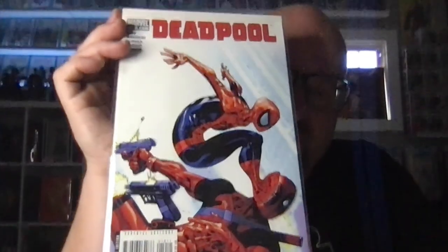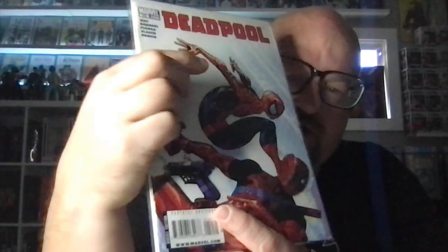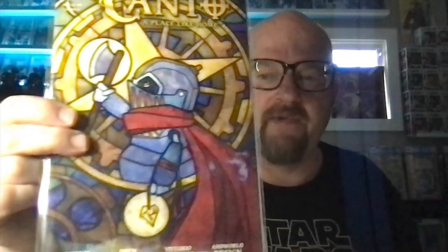Got the little Hit-Monkey storyline in Deadpool — no big reason. But this is the second appearance of Hit-Monkey, and I guess this would be the second cover appearance. Of course, Hit-Monkey number 1 is where you'd find his first appearance. Just grabbed a Kanto because I grab Kantos when I can — I like that cover, I think this is the B cover.